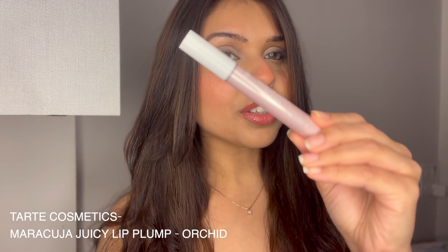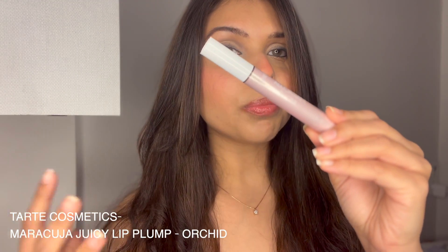Hello everyone, welcome back to my channel. Today I have a very special product to be reviewed from Tarte Cosmetics and it's called the Maracuja Juicy Lip Plump. You must have seen this product — it was very viral back then and I've wanted it ever since, and I finally have it now.